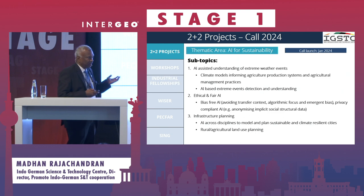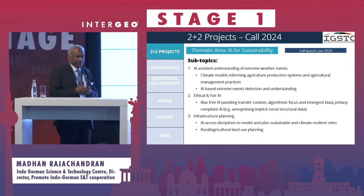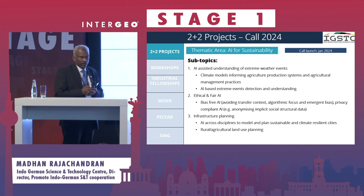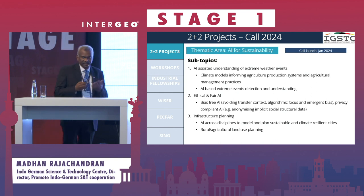This is going to be our next call — it's already launched and will be open for applications from January 2024. I think this is very relevant to Intergeo 2023 because it is mainly focused on AI for sustainability. The themes include climate modeling, smart cities, sustainability, and agriculture. I'm hopeful that this Intergeo will help in getting more Indo-German partners working together on AI for sustainability projects.